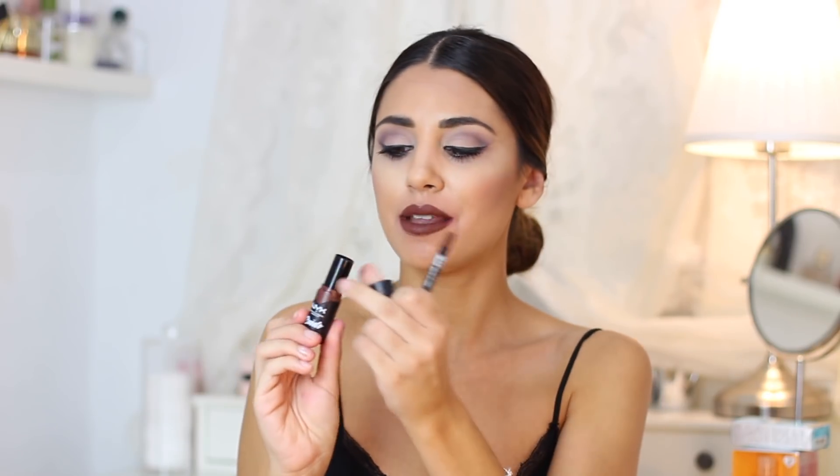Este otro es el que llevo puesto ahora mismo. Yo no soy de la piel oscura, casi todas las que me conocéis lo sabéis, que a mí me gustan los tonos nude, los tonos más naturales. Este la verdad es que me ha encantado. Este es el tono Colbreu, y me ha gustado muchísimo. Es marroncito, es el que llevo puesto ahora mismo. También es cremoso, toda tiene la misma fórmula.